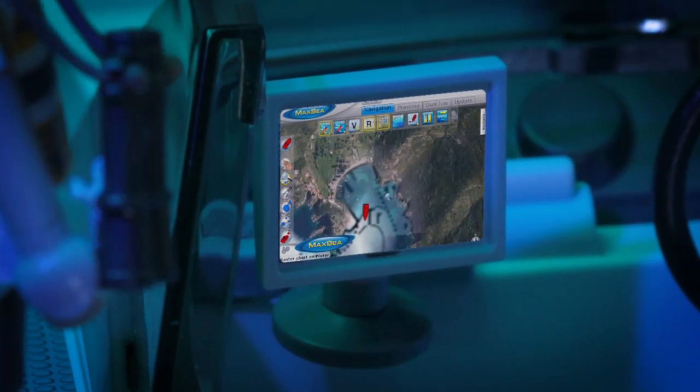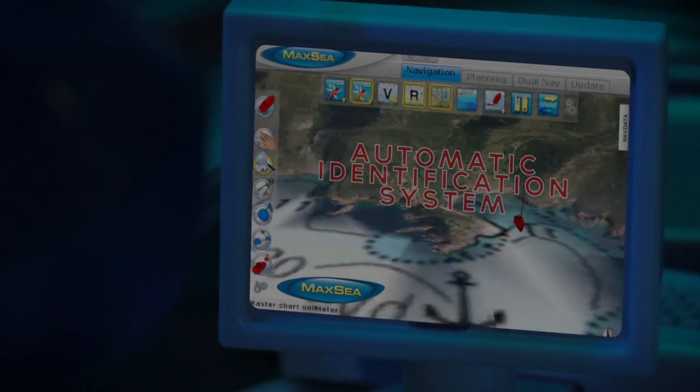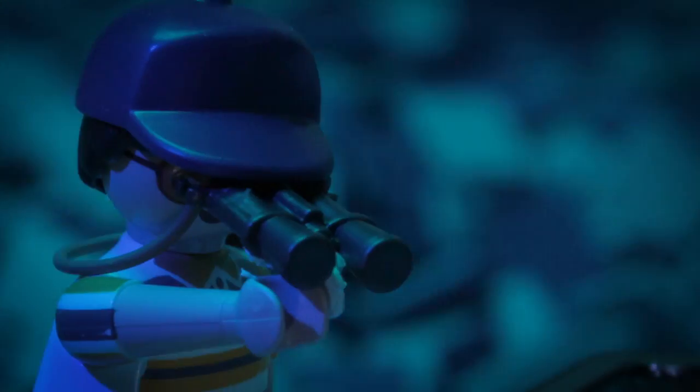By connecting the marine navigation software to an automatic identification system receiver, you are able to identify, display, and monitor ships and other navigation objects in your navigation area.